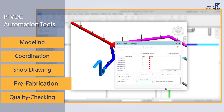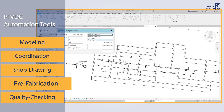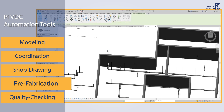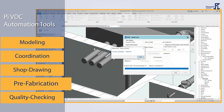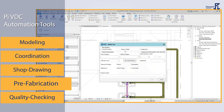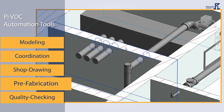Pi VDC also automates spool creation, assembly generation, and more. From locating exact points for sleeve placement to defining voids for pipes and ducts to pass through, Pi VDC has automation add-ins to elevate detailing in your prefabrication projects while reducing labor and material costs.